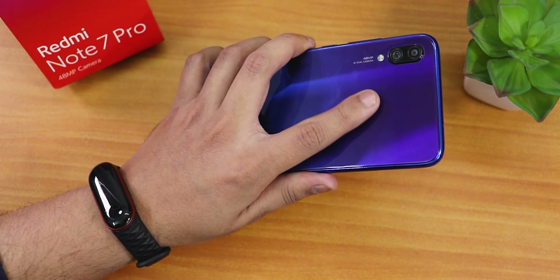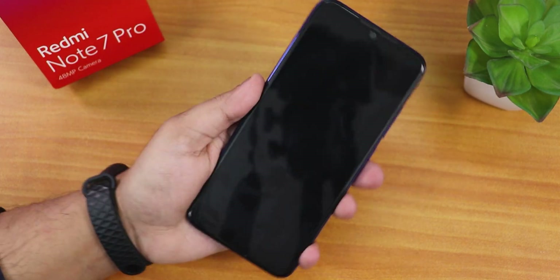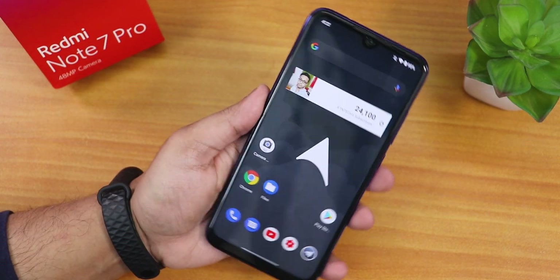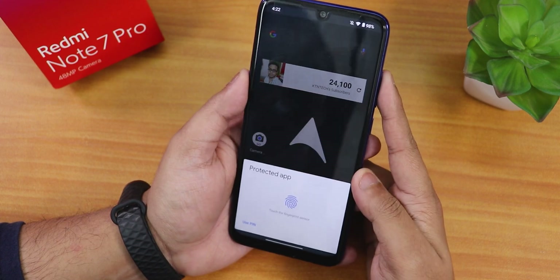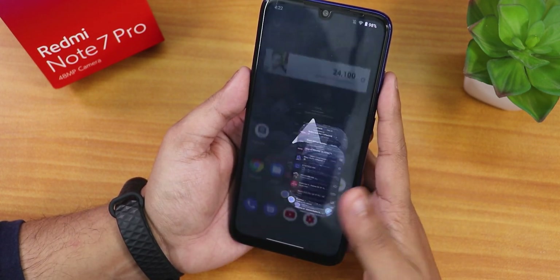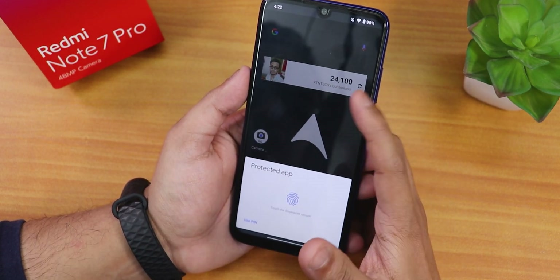The fingerprint scanner is very fast and reliable - no issues whatsoever. Even with the app locking feature, you can unlock the app pretty easily with the fingerprint or use your PIN if you want to.